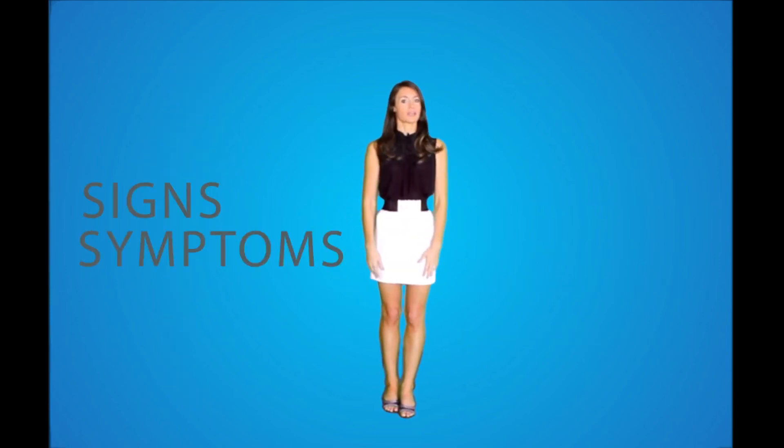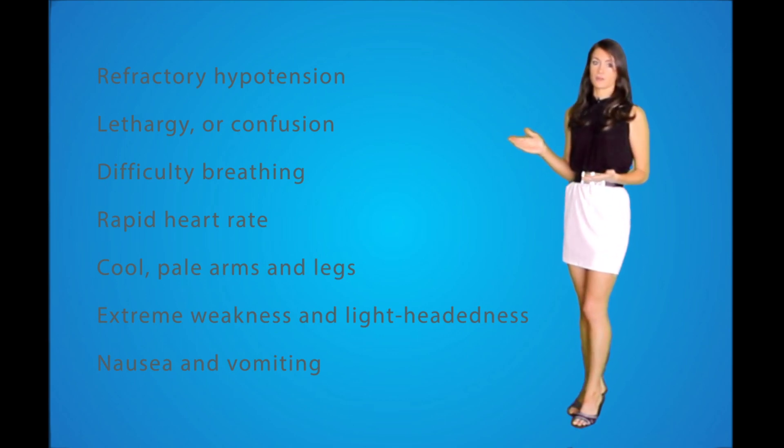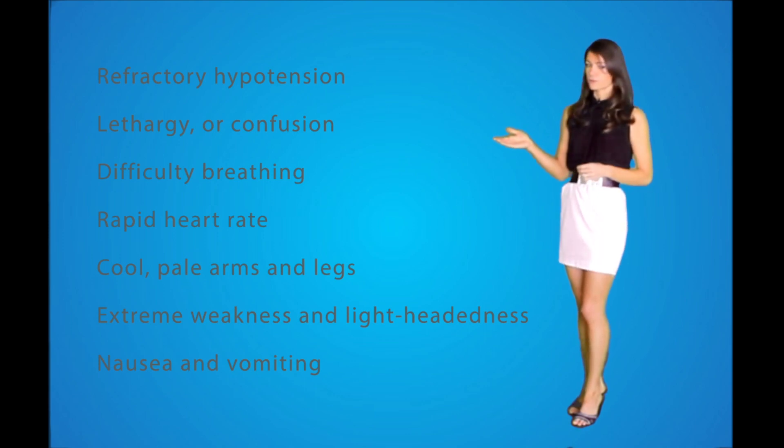Signs and symptoms include refractory hypotension, which is low blood pressure that does not respond to treatment, lethargy or confusion, difficulty breathing, a rapid heart rate, cold pale arms and legs, extreme weakness and lightheadedness, and nausea and vomiting.